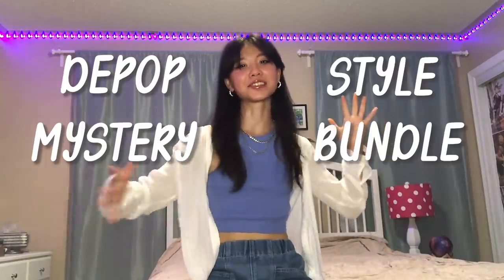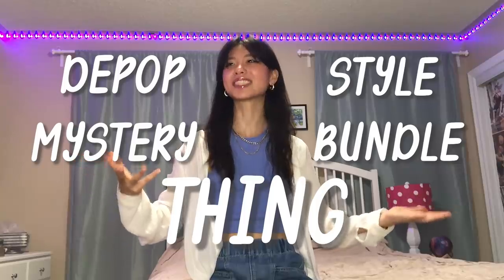Hi everyone! I know this is not my usual content, but I ordered a Depop Style Mystery Bundle.